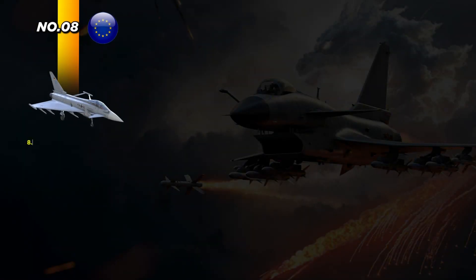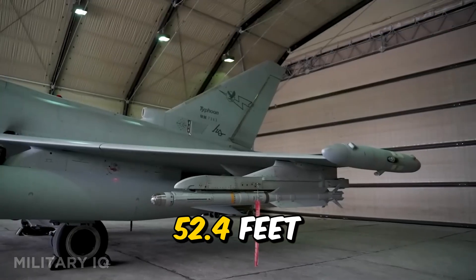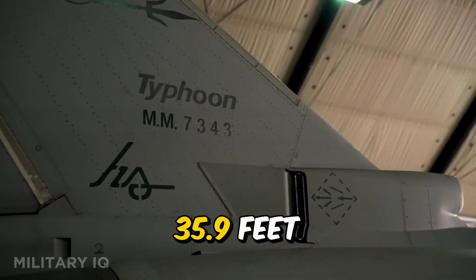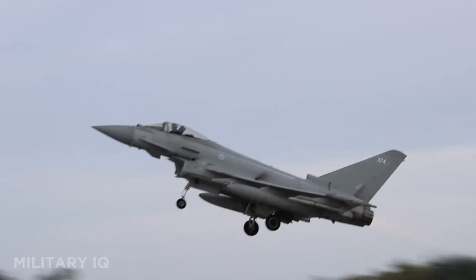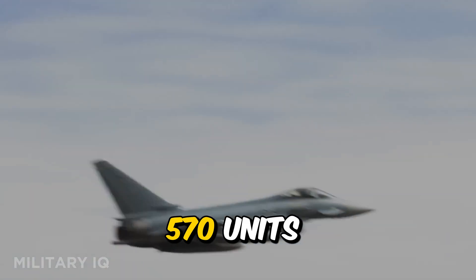Taking the eighth spot is the Eurofighter Typhoon, Europe's joint answer to air dominance. Designed by a powerful alliance of four nations, this multi-role jet is fast, agile, and built to strike with precision. It has a maximum range of 1,802 miles and speeds of up to 1,550 miles per hour. With a length of 52.4 feet and a wingspan of 35.9 feet, the Typhoon is sleek and lethal. More than 570 units are flying across Europe, Asia, and the Middle East.